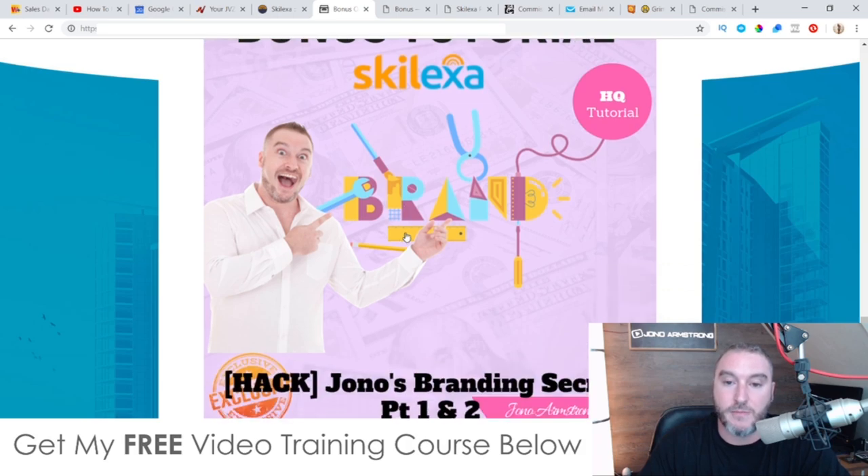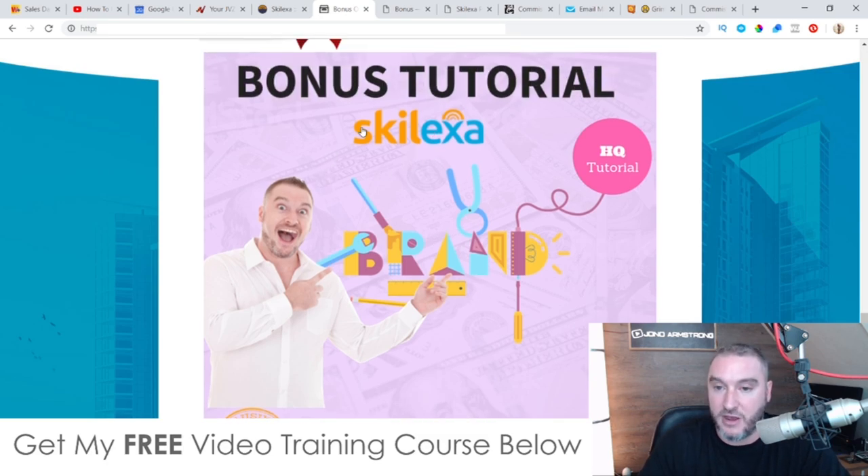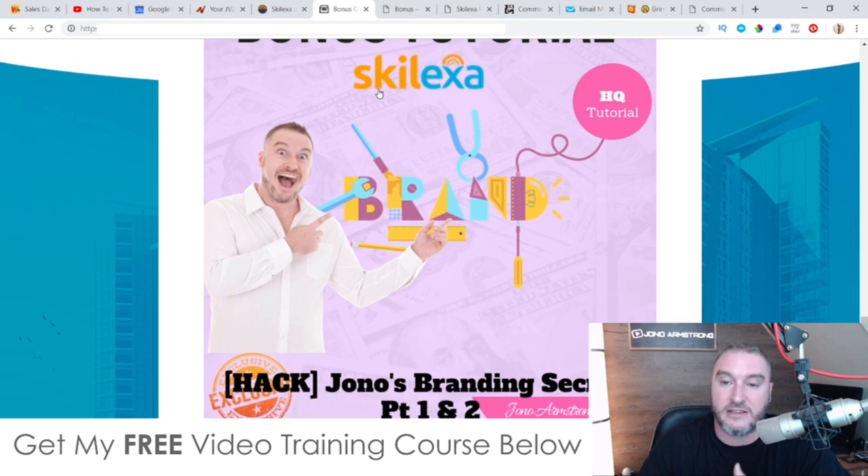Bonus number four: I'm going to show you my secret branding hacks. This is so important if you're going to make any kind of decent money online — you need to be branding yourself. This is a two-part series that I put together for you. Each series is around 40 minutes long and I'm showing you everything you need to do to brand yourself and make some good money online. This is a perfect fit for Skelexa because obviously you're going to be making these podcasts and flash briefings, and you're going to be able to brand yourself doing this and make some money.